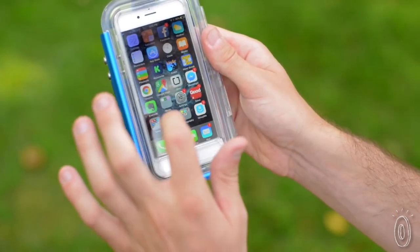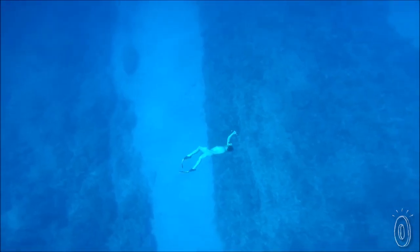It solves the problem almost every touch screen phone has, which is that it doesn't work underwater. They've built a custom iPhone application called the ProShot case app, which allows you to control your camera functionality with just the volume minus and volume plus buttons on your phone.